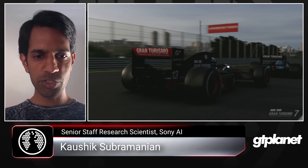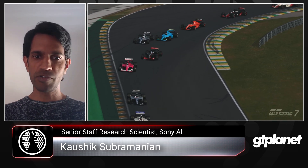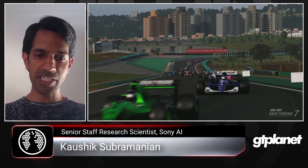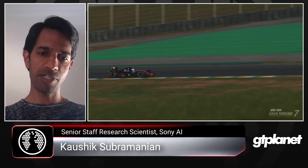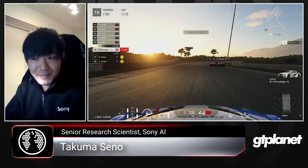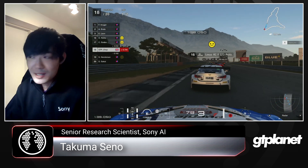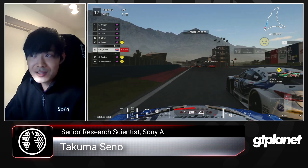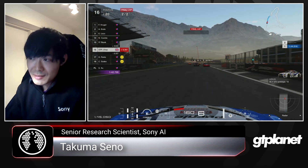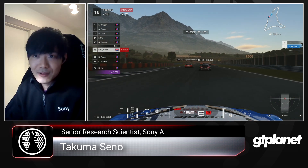My name is Kaushik Subramanian. I am a senior staff research scientist at Sony AI. I've been working on reinforcement learning for quite a while now — several years — and ever since I joined Sony AI, I have been part of their Game AI project, working on GT SOFI from the start right until now. I'm Takuma Sino, and I'm a senior research scientist working for Sony AI, also working with Kaushik on the GT SOFI project, nearly since the beginning. I have been working on SOFI for nearly five years.